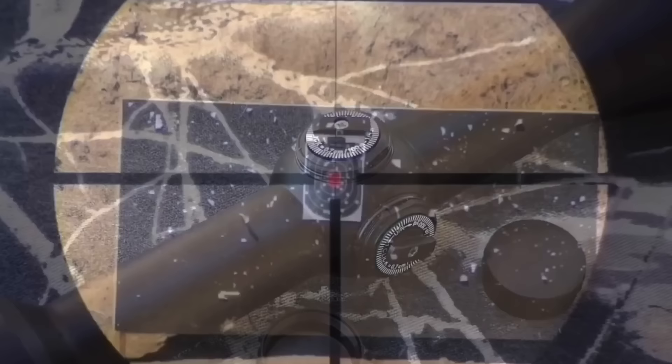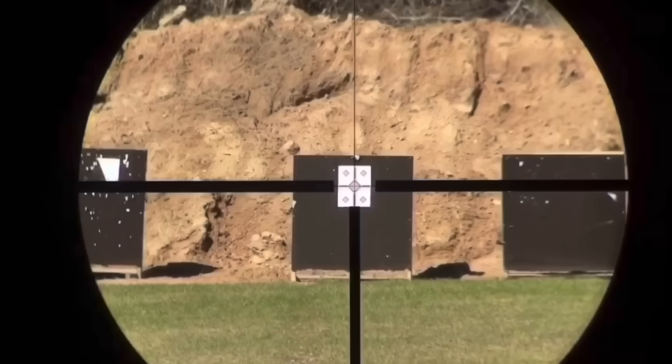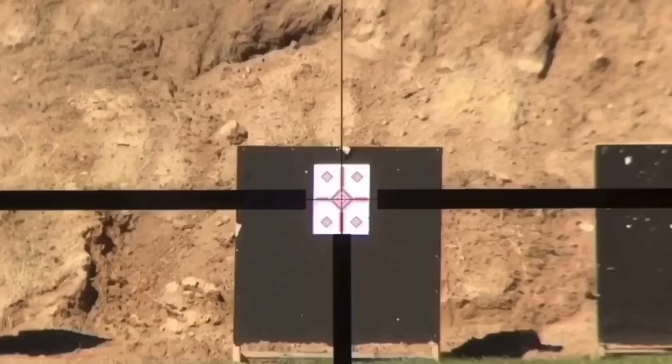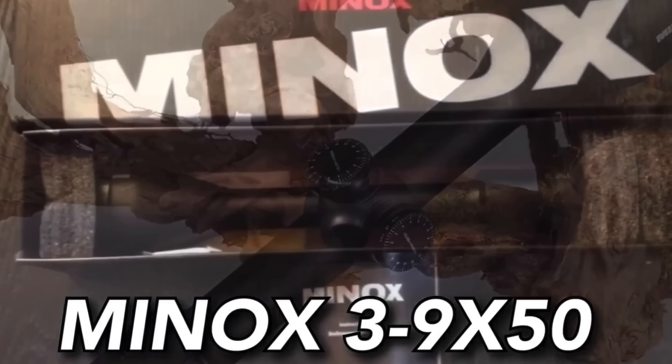The Meopta 6x42. This is the least tricky, least glamorous scope on this list, but it may be one of the scopes with the absolute best optics. There's nothing tricky about it. What you get with a scope like this is absolutely incredible European optics, flawless performance, and something you can hand down to your grandkids.